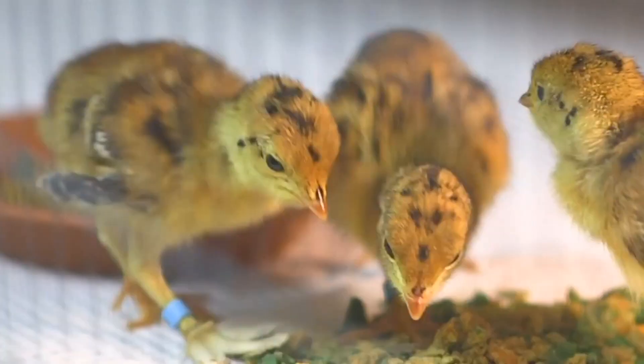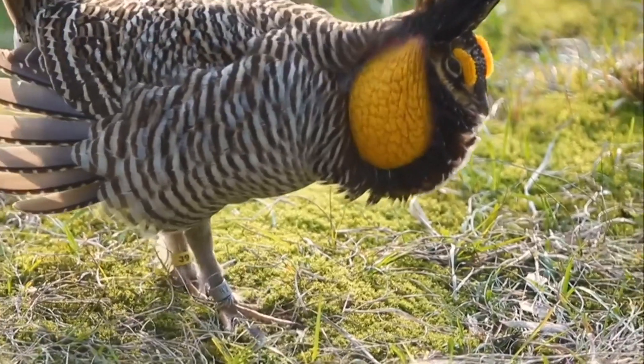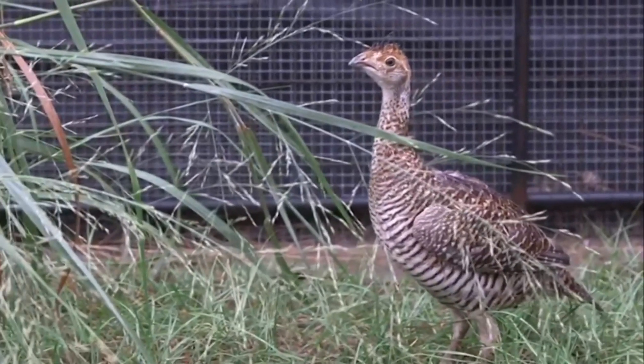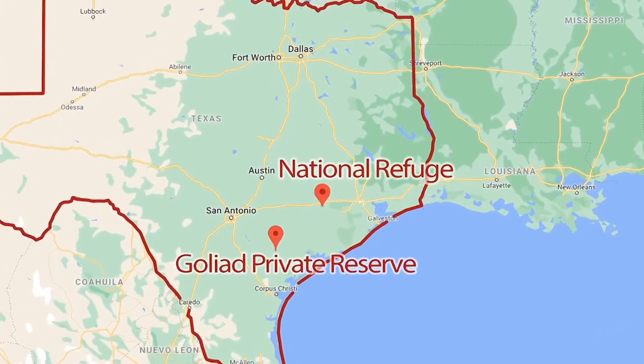We are at the Atwater Prairie Chicken holding pens behind the scenes at Caldwell Zoo. Interestingly enough, despite their name — chicken — they're actually a species of grouse. Prairie chickens are a critically endangered species native to Texas and Louisiana, the southern parts of both of those states. However, they're so endangered now that you can only find them in two locations in southern Texas.